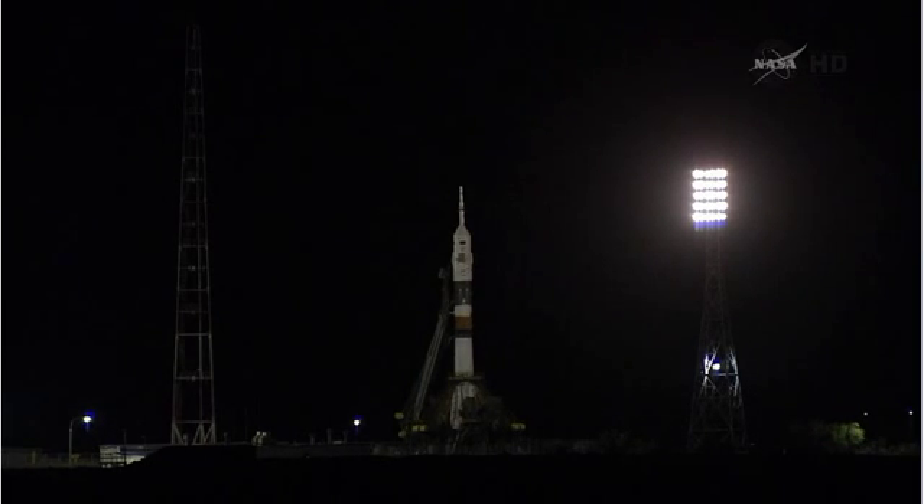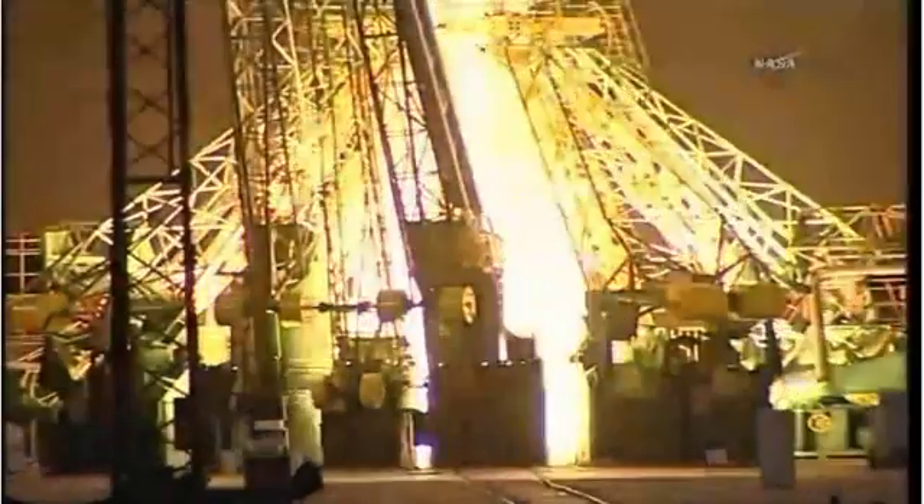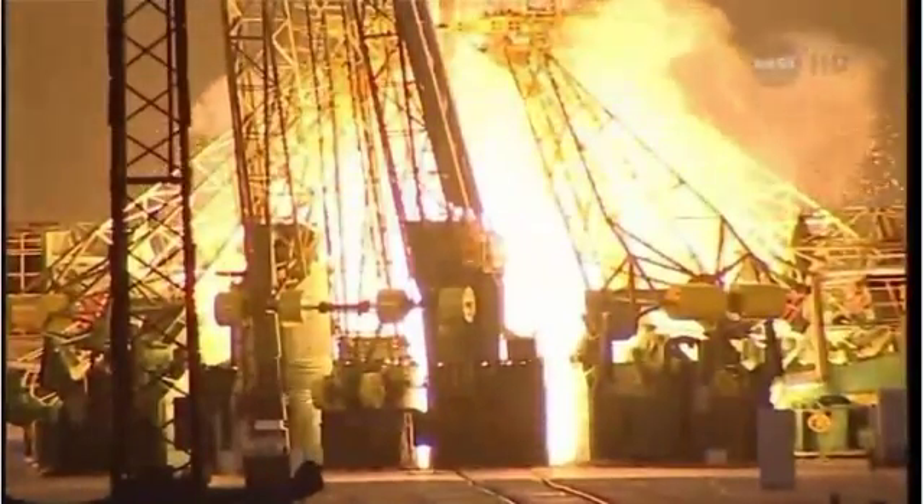Watch out for those two umbilical towers which will separate from the booster. That first umbilical separating, indicating we're about 35 seconds away from launch. Launch command has been issued. That second umbilical we're tracking — the booster is beginning to fire. We have preliminary booster ignition.